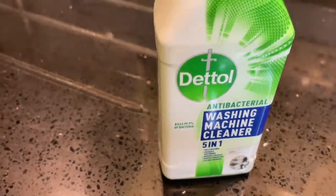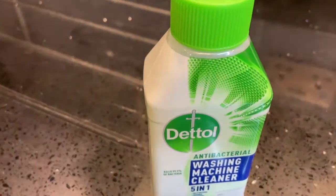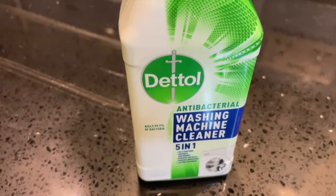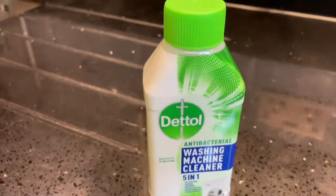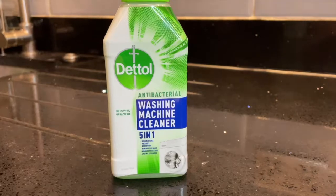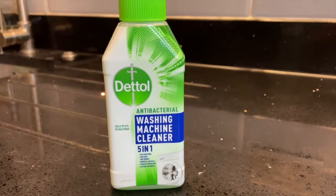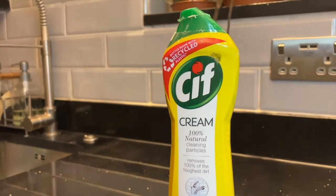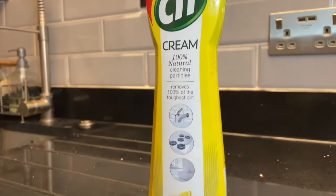Since we are speaking of cleaning solutions, might I recommend a washing machine cleaner by Dettol. As you know, Dettol specializes in producing quality disinfectant products. If you are looking to eliminate foul odors from the washing machine and keep it in the best condition possible, this is something I would highly recommend you buy and use often.